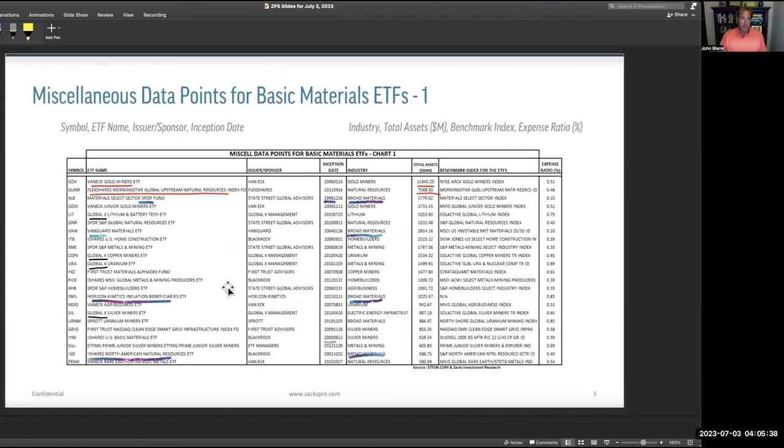At the top in AUM is VanEck Gold Miners — the GDX — now at $12 billion under management. Gold miners, not just gold itself, is what people play. Then there's FlexShares Morningstar Global Upstream Natural Resources, which is very far upstream, not downstream. Gold miners and Upstream Natural Resources are the two biggest, and they are very different from each other. The Spider Fund — the original, from 1998 — is now a 25-year-old fund with only $6 billion under management.